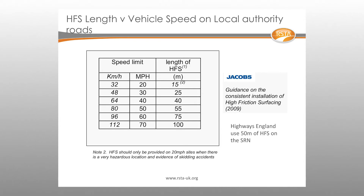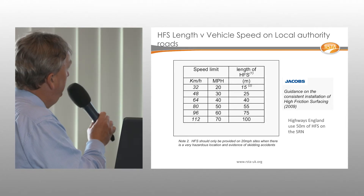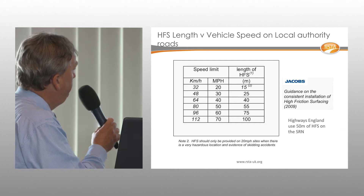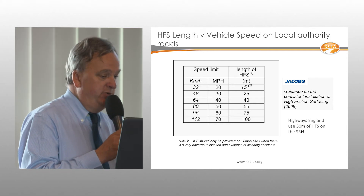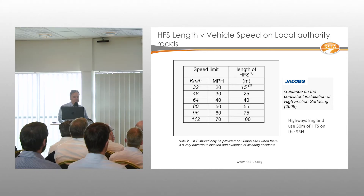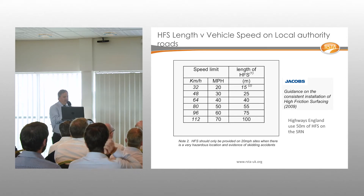We are often asked how long a treated section should be. Highways England typically uses 50 metres of anti-skid. Jacobs published a table attempting to relate the length of high friction treatment to actual traffic speed — the only publication that attempts to link speed limit to treatment length.